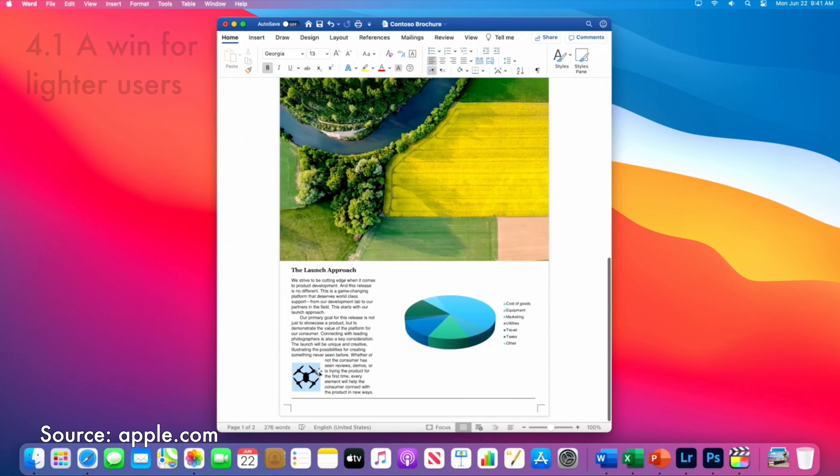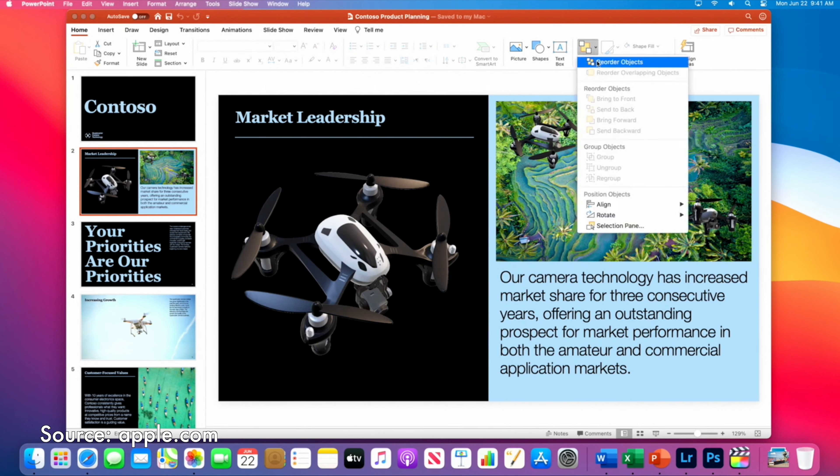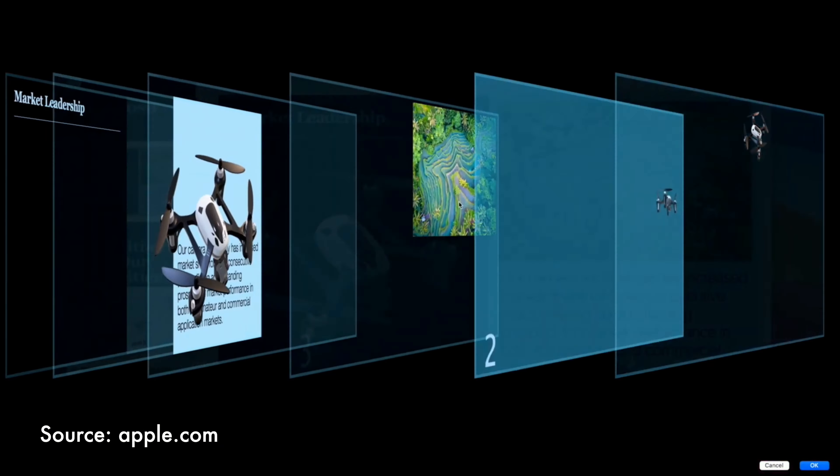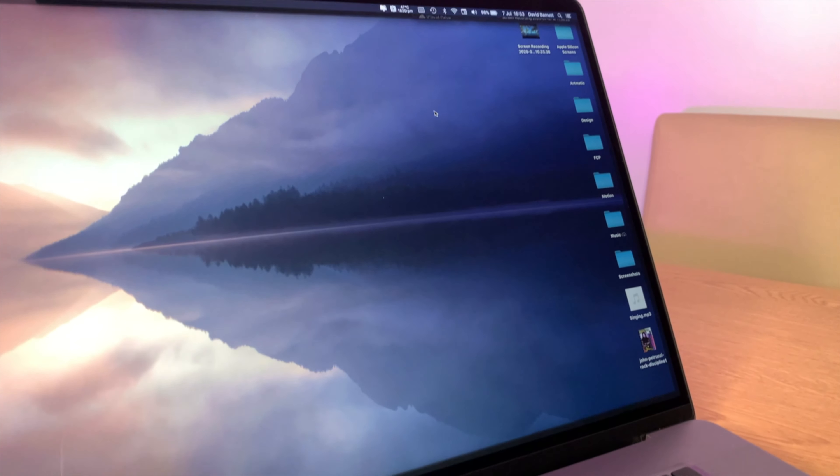So what does all of this mean for you? For general consumers and everyday computer users, I doubt you'll see anything except benefits from this. The types of software you use for general productivity, office work, web surfing, and content consumption will be day-one priorities which Apple will have running buttery smooth. Therefore I think this will just bring nicer, sleeker designs, lighter devices, and better battery life — it's pretty much a win for this group.